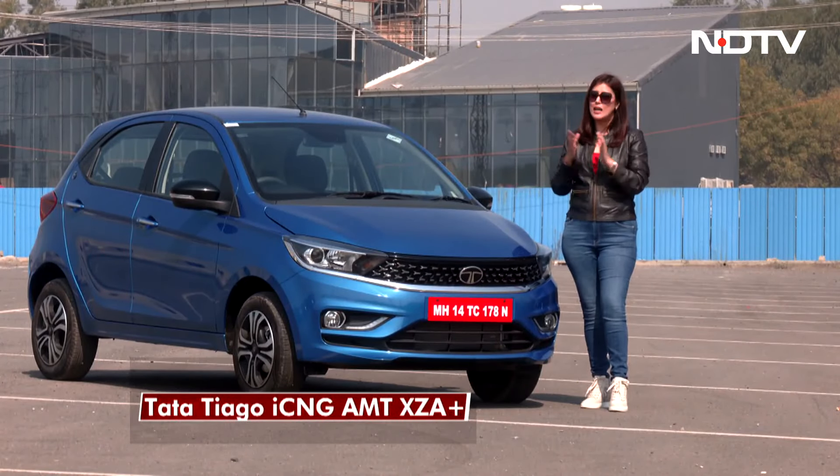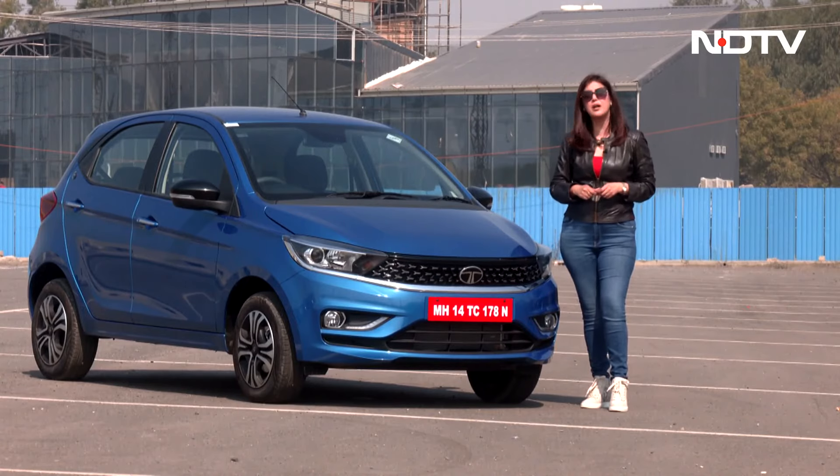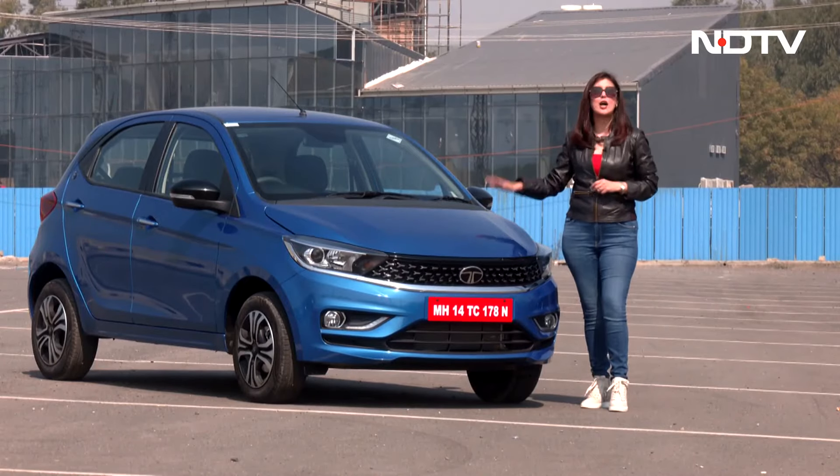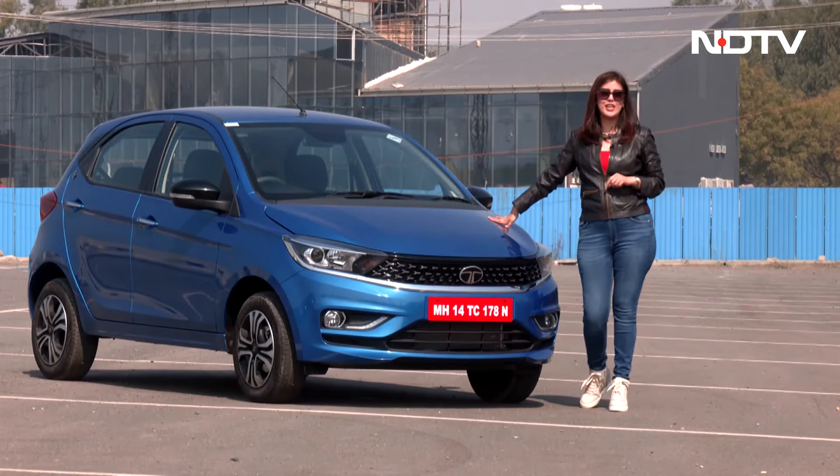Today we are going to drive this and tell you how does this AMT perform — does it give you the jerks that are so annoying in AMTs? But first, let me give you the basic facts about this Tiago CNG AMT.